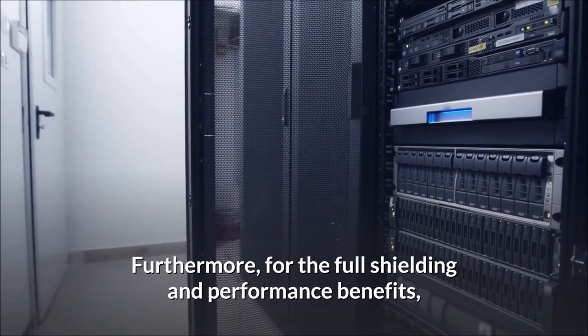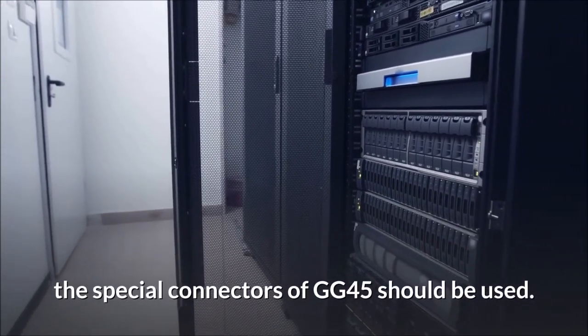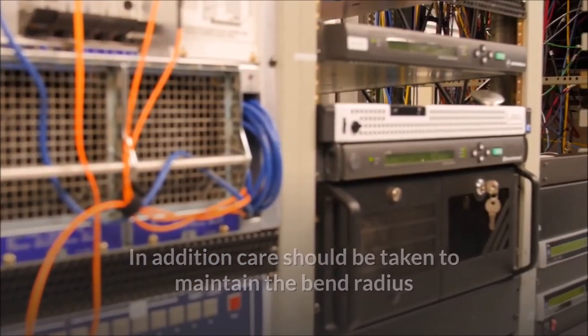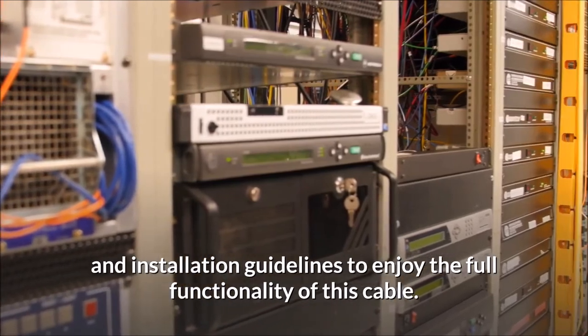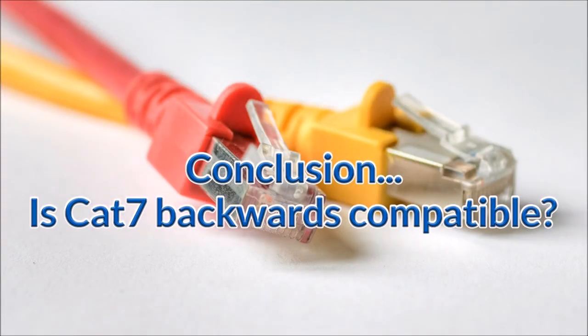The cable undergoes a strict procedure to prevent signal loss at long distances. For the full shielding and performance benefits, the special GG45 connectors should be used. Care should also be taken to maintain the bend radius and follow installation guidelines to enjoy the full functionality of this cable.